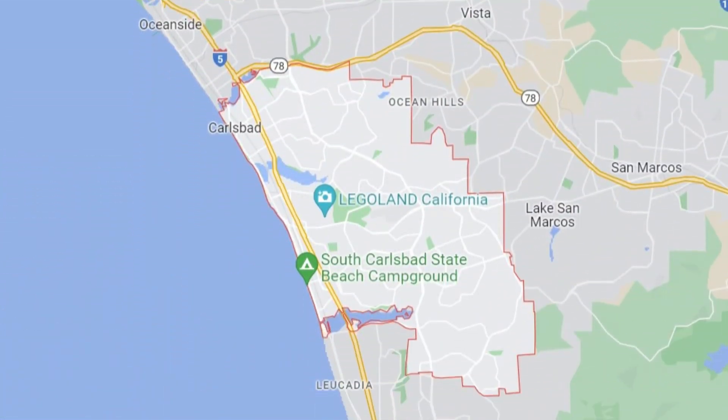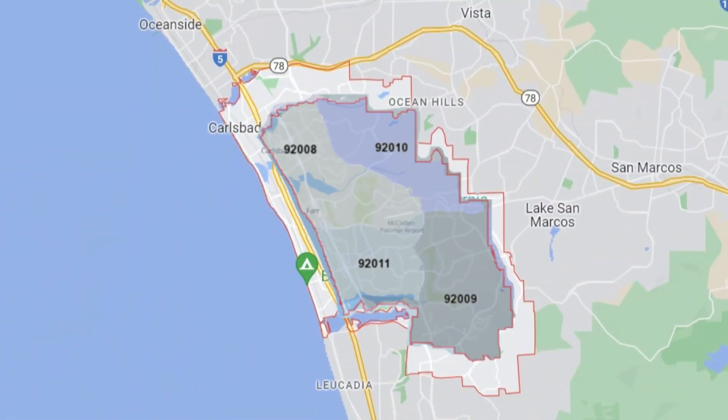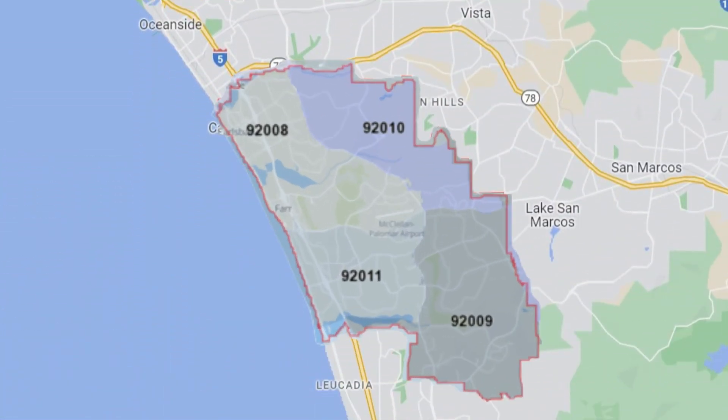Today we're getting into Carlsbad, California. We're standing right on the border where all these zip codes meet — 92008, 92010, technically in 92009, and right this way we've got 92011. We're going to dive in and give you a little insight into each one, the characteristics, what makes each one unique, so if you're thinking about moving out here we're going to help you choose the best area in Carlsbad for you.